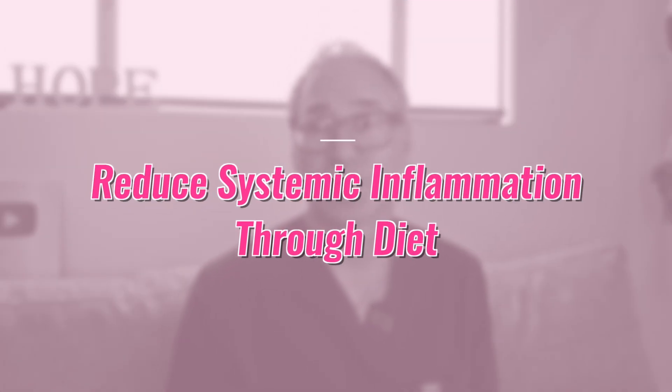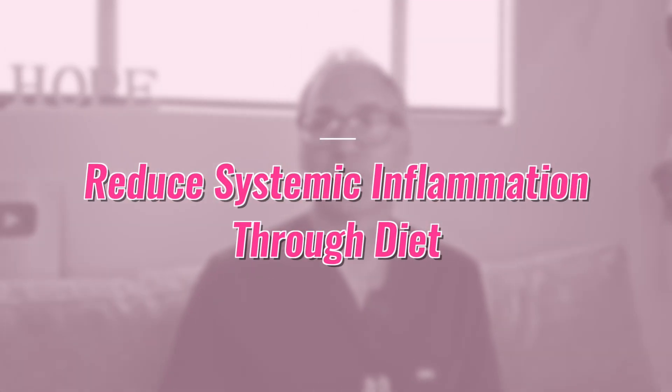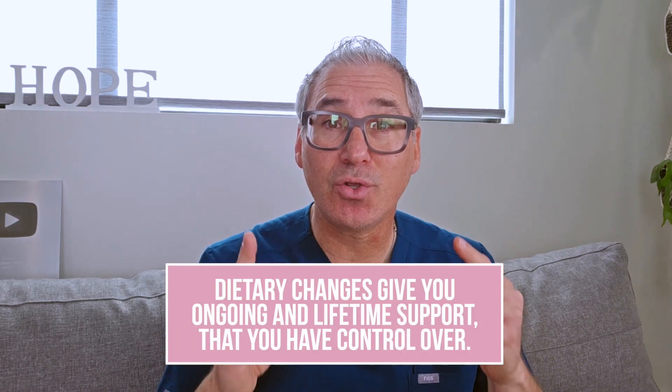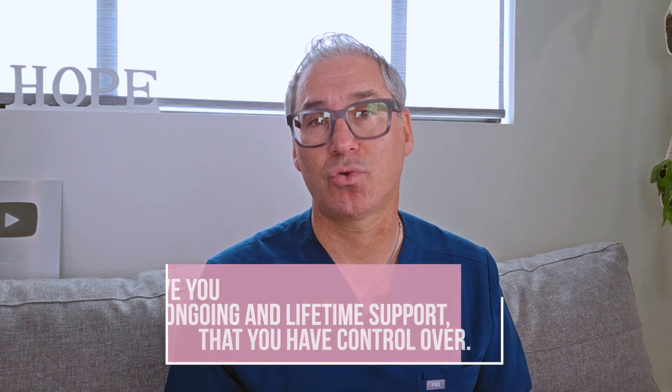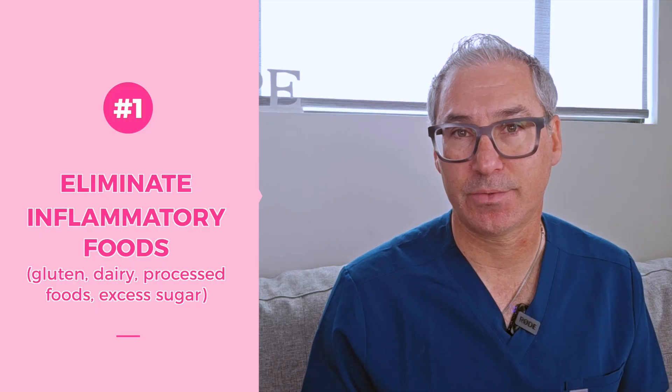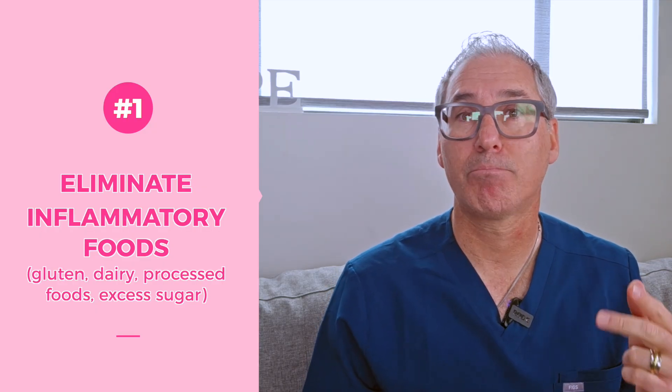Strategy number one is to reduce systemic inflammation through diet. Chronic inflammation drives autoimmune responses and can interfere with implantation and early pregnancy development. Dietary changes give you ongoing and lifetime support that you actually have control over. At home, number one is to eliminate inflammatory foods like gluten, dairy, processed foods, and excess sugar.